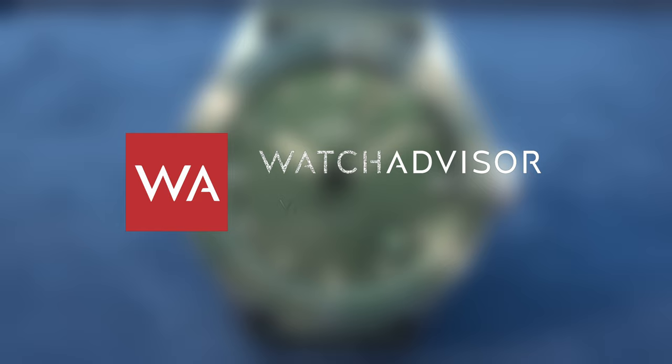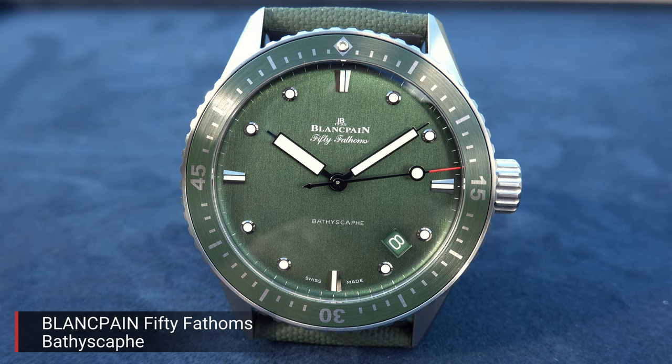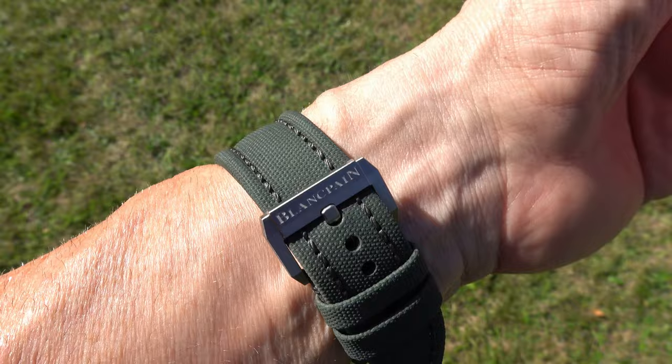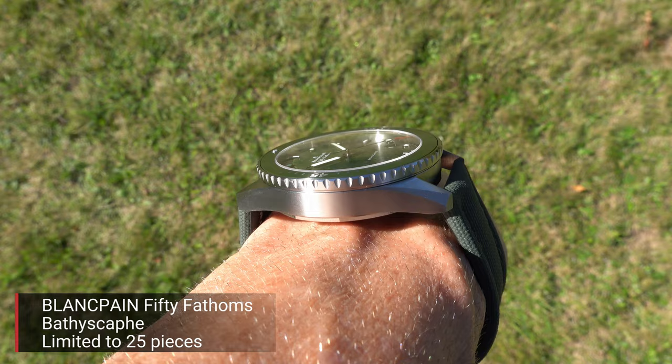Welcome or welcome back to WatchAdvisor YouTube. It's Alexandre speaking, your host, and on your screens you see the Blancpain 50 Fathoms Bathyscaphe with a beautifully green dial. It is a particular watch — a limited edition of only 25 pieces. Why is Blancpain issuing a watch with only 25 pieces?